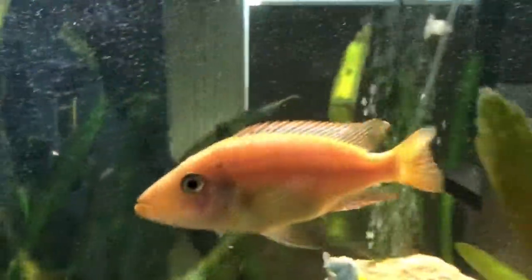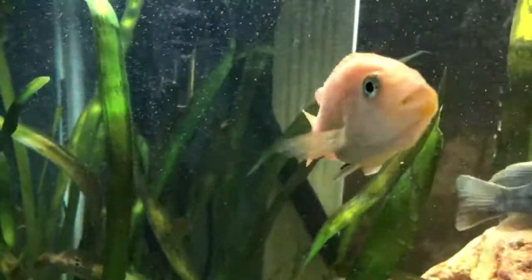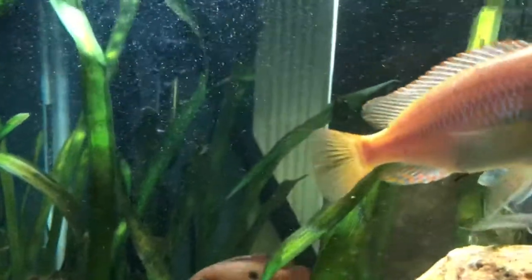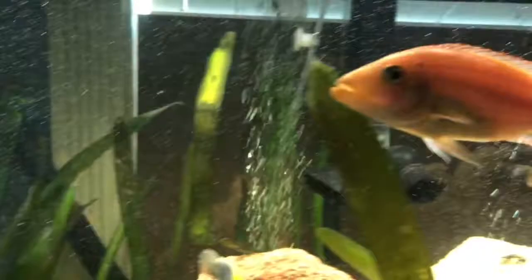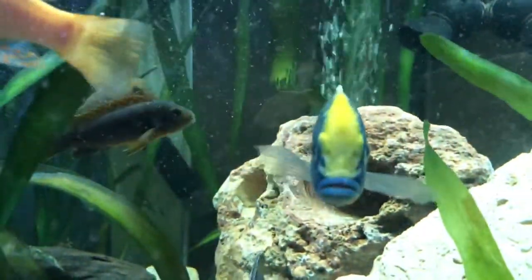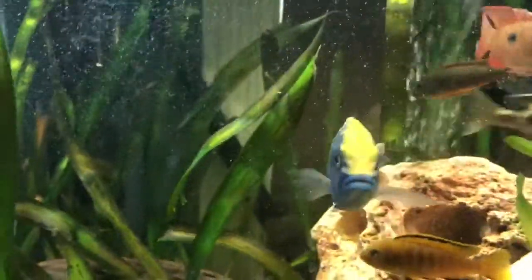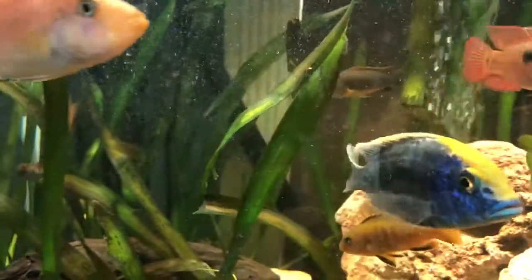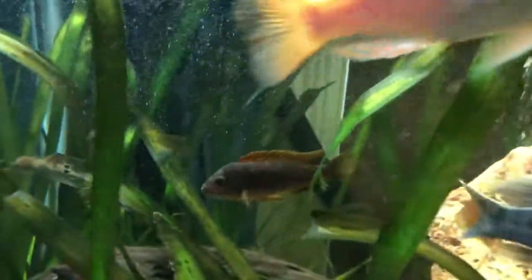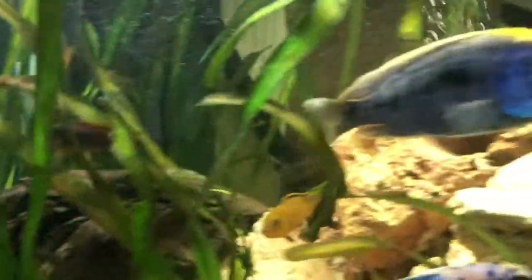This guy is kind of unique — he is a hybrid of a firefish and a trout. There is a sulfur head, otherwise known as a marrox or ovatus. He is one of the new boys. Over here there is a red top hungi mbuna.